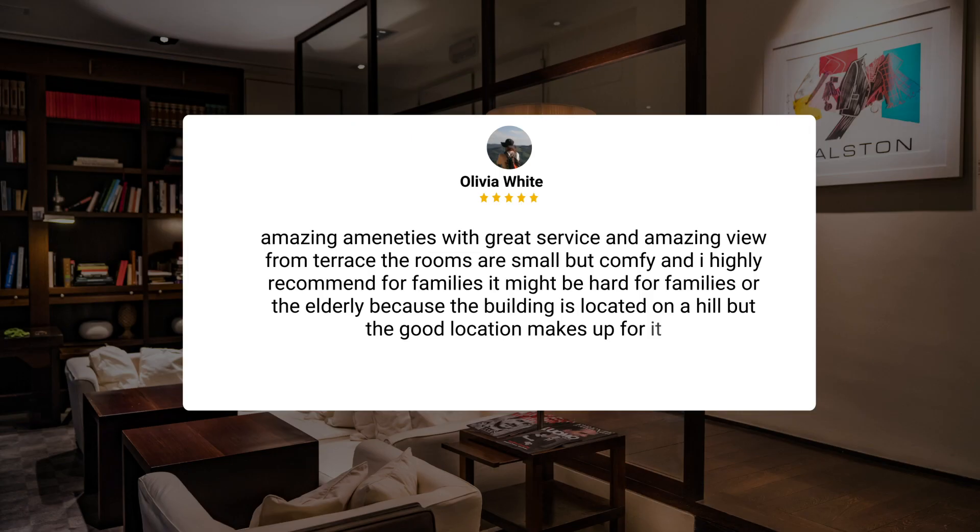Amazing amenities with great service and amazing view from the terrace. The rooms are small but comfy, and I highly recommend for families. It might be hard for families or the elderly because the building is located on a hill, but the good location makes up for it.